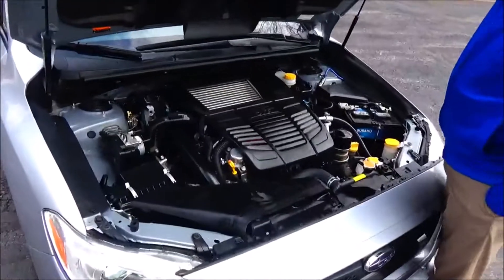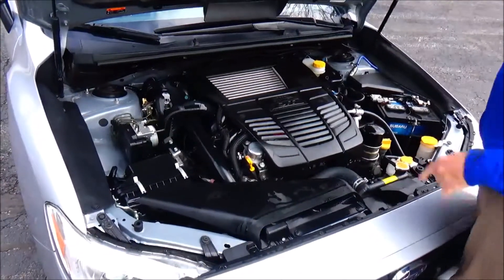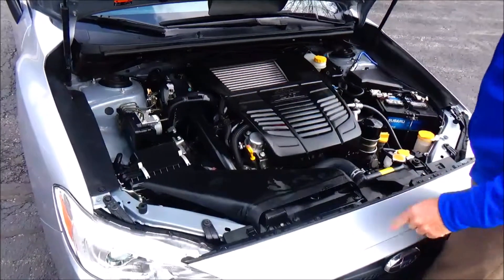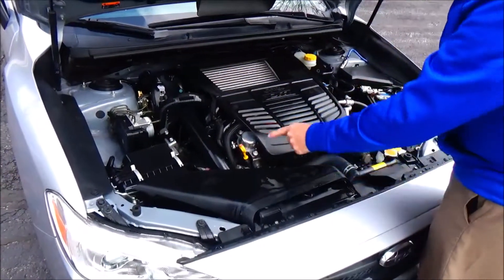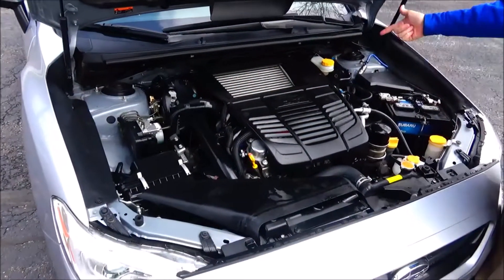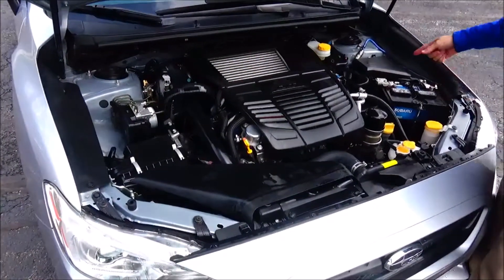Under the hood we have the Boxer DIT turbo four-cylinder, back brakes, easy air filter, insulated dipstick oil check, oil fill, clear reservoir for your coolant, windshield washer fluid and brakes, maintenance-free battery and centrally located fuse box.